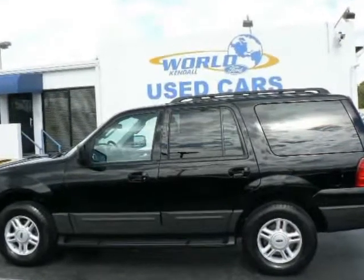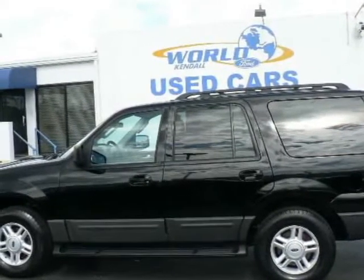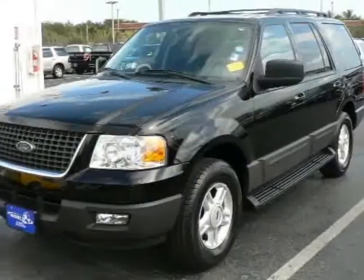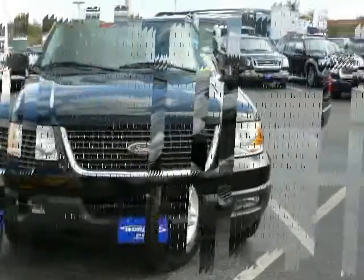We are pleased to present this excellent 2006 Ford Expedition with 35,903 miles. Its beautiful black exterior is nicely complemented by a clean grand interior.